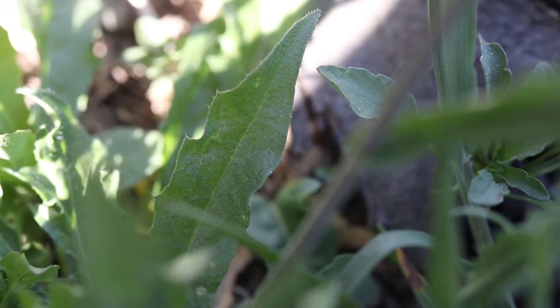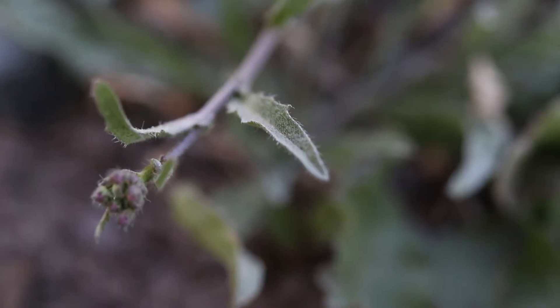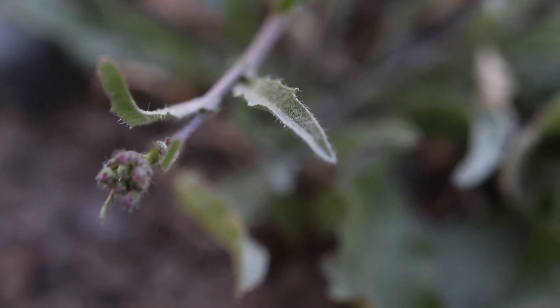The leaves are small and lance-shaped and have slightly toothed margins. They are dark green in color and grow alternately up the stem. They have a hairy surface and their bases tightly clasp and wrap around the stem.